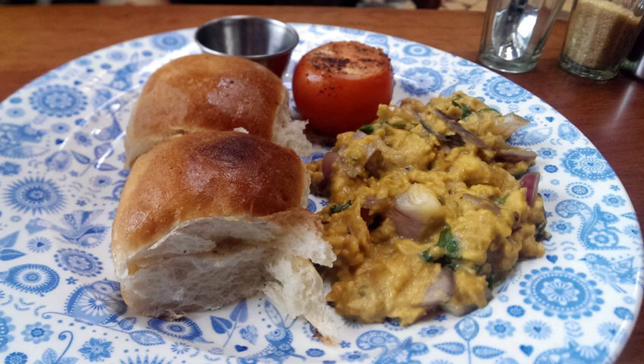Akkori is traditionally eaten with pav or double roti. A less common version is buruchi akkori, which contains nuts and dry fruits like cashews and raisins in addition to the other spices. This dish supposedly originated from the city of Buruch in Gujarat, hence the name.